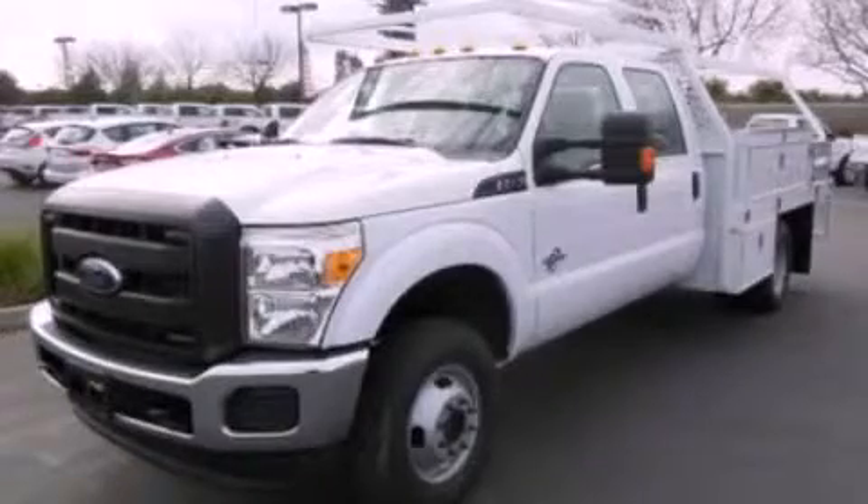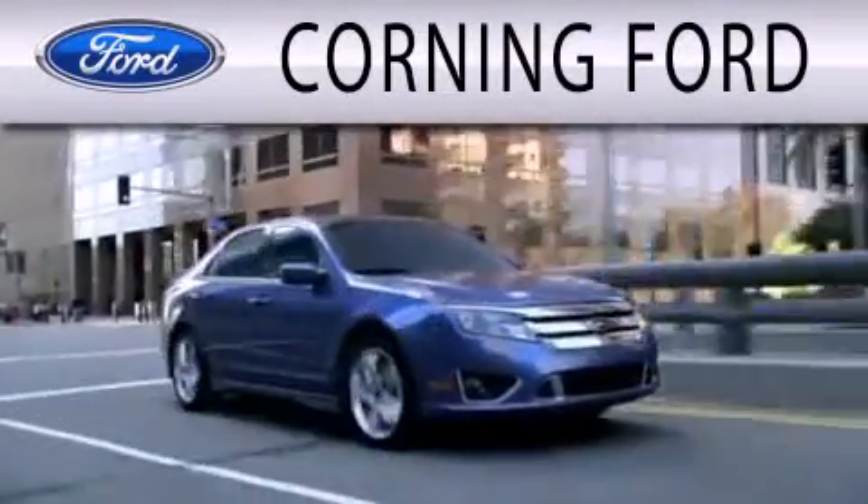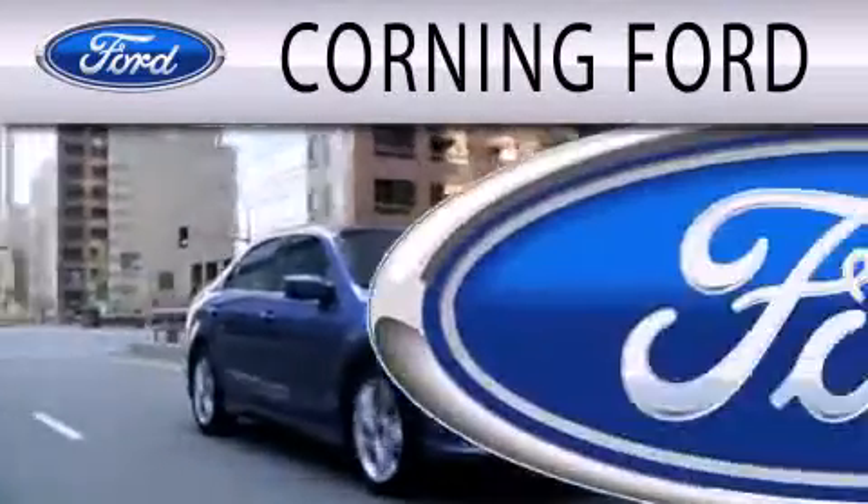Stop by today and test drive this automobile for yourself. Corning Ford is dedicated to doing everything possible to ensure that the experience you have selecting your next vehicle is as pleasant as possible.